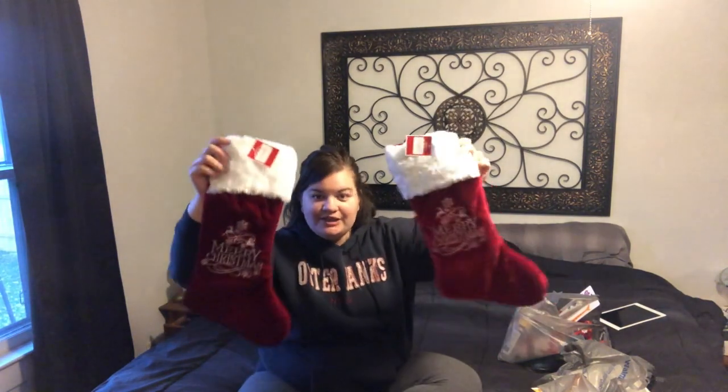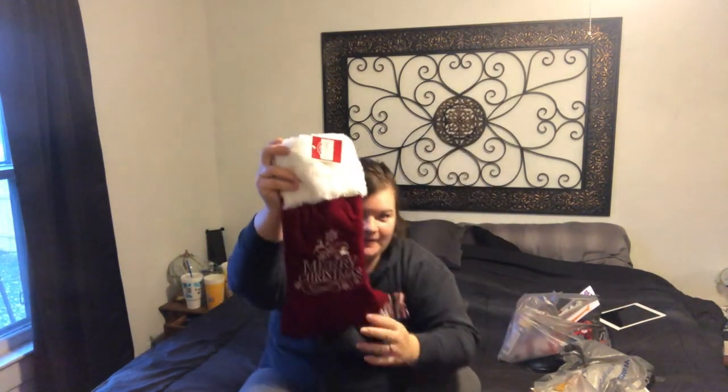The baby stuff is pretty gender neutral, and most of what I got for my oldest is either gender neutral or had a girl version as well. Everything came from Walmart. So to start, these are the stockings I picked out - they just say Merry Christmas on them and I thought they were really cute.